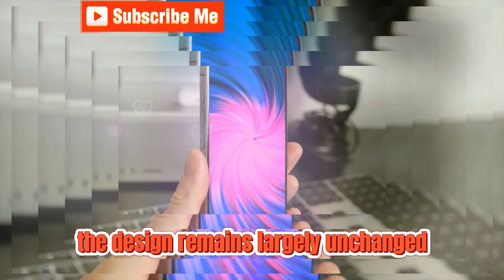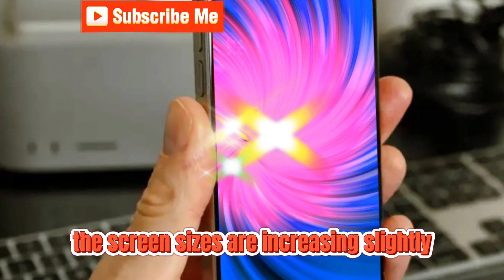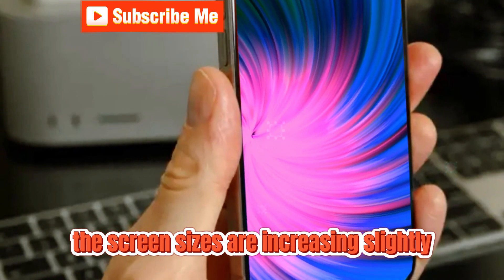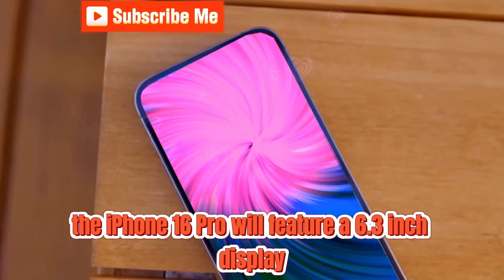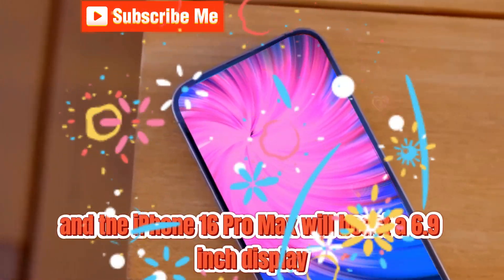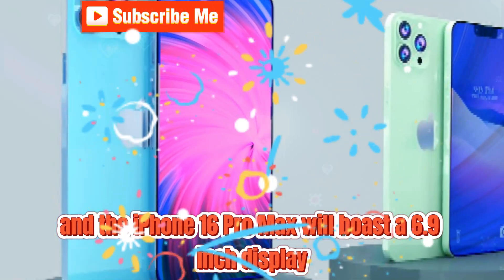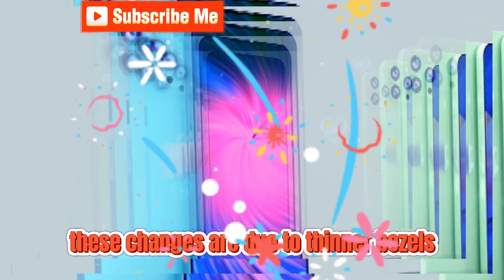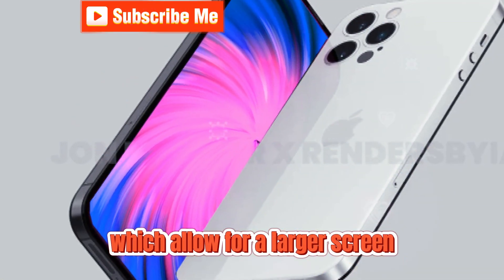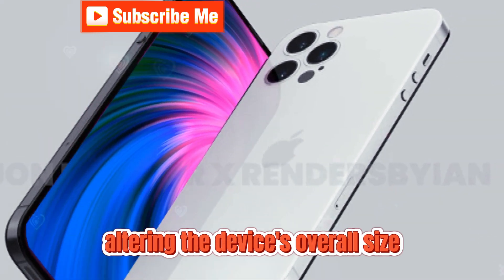Moving on to the iPhone 16 Pro and iPhone 16 Pro Max, the design remains largely unchanged, but there are some noteworthy adjustments. The screen sizes are increasing slightly — the iPhone 16 Pro will feature a 6.3-inch display, up from 6.1 inches, and the iPhone 16 Pro Max will boast a 6.9-inch display, up from 6.78 inches. These changes are due to thinner bezels, which allow for a larger screen without significantly altering the device's overall size.